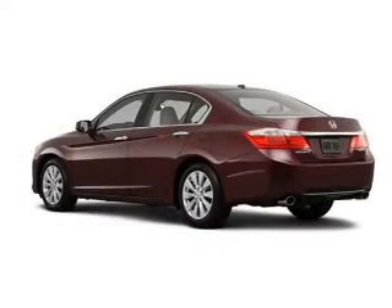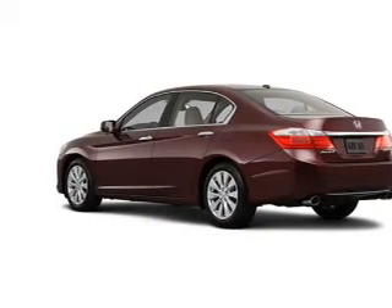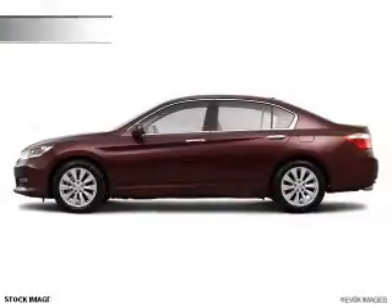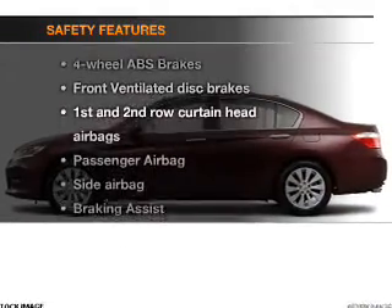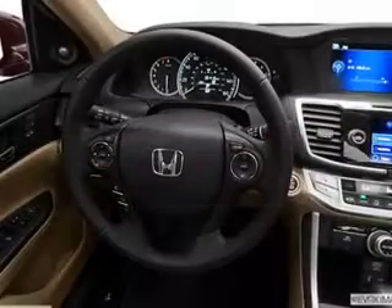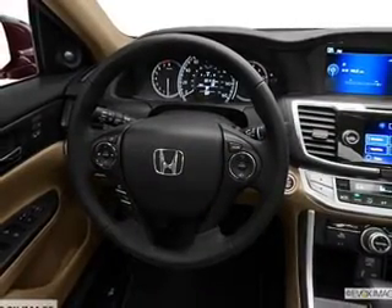Power windows, cruise control, Bluetooth wireless, an AM/FM stereo with a CD player, and satellite radio. If safety is a high priority, rest assured knowing these top safety components are included: front ventilated disc brakes, curtain head airbags, and passenger airbag.